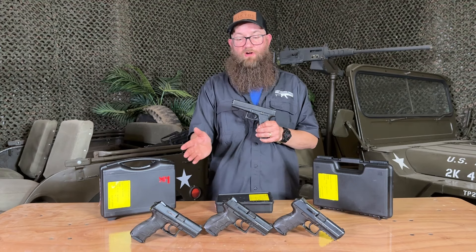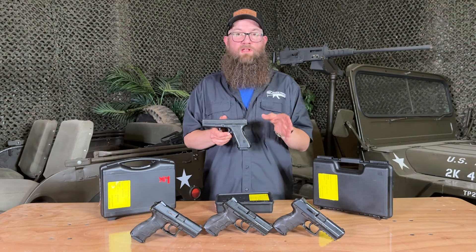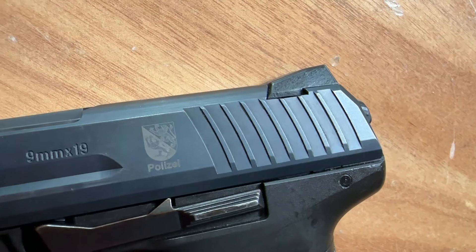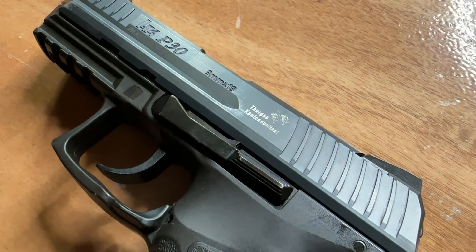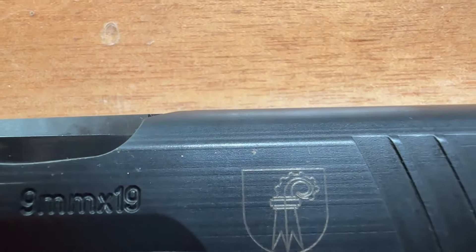These P30s are really nice. They all have their own individual police shield on them, and you'll be able to see that in the video where you can see some of the different shields. Everything is coming with a hard case — hard case types may vary. There's an HK case, a no-name brand case, and such like that, but they all do come with a case.